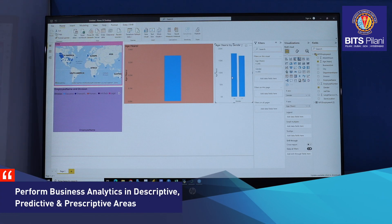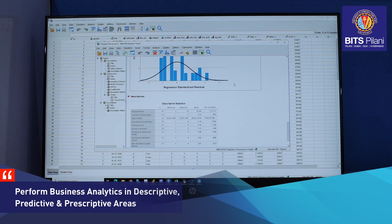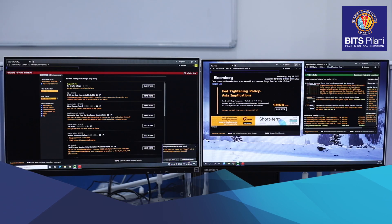The state-of-the-art analytics tools enable the students to do business analytics in descriptive, predictive, and prescriptive areas. The finance lab hosts state-of-the-art financial databases such as Bloomberg and Prowess, as well as other simulations and hands-on activities.